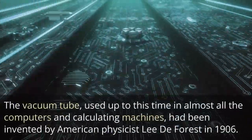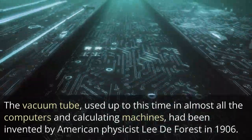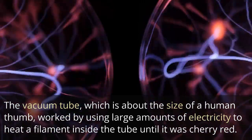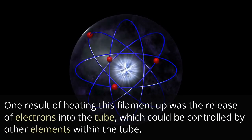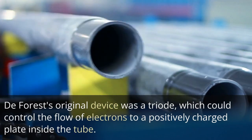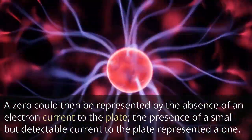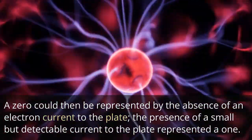The vacuum tube, used up to this time in almost all computers and calculating machines, had been invented by American physicist Lee DeForest in 1906. The vacuum tube, which is about the size of a human thumb, worked by using large amounts of electricity to heat a filament inside the tube until it was cherry red. One result of heating this filament was the release of electrons into the tube, which could be controlled by other elements within the tube. DeForest's original device was a triode, which could control the flow of electrons to a positively charged plate inside the tube. A zero could then be represented by the absence of an electron current to the plate; the presence of a small but detectable current to the plate represented a one.